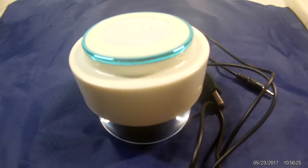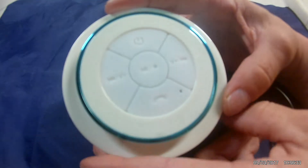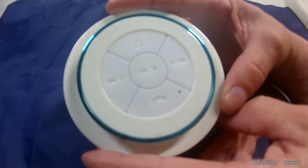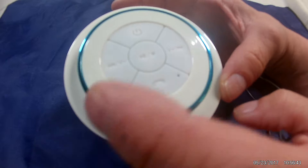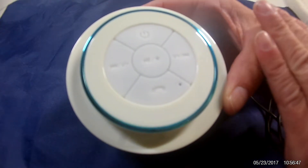Today I've got this cool little waterproof Bluetooth speaker that is going to attach right into your shower and allow you to listen to music, your news, your talk shows, whatever you want to hear in the morning. It works seamlessly — I've had no issues with how it works.